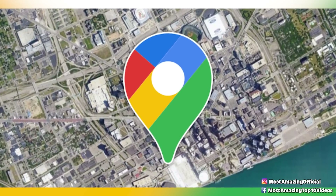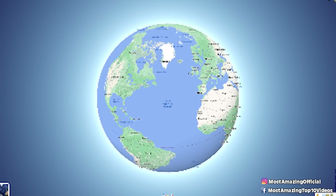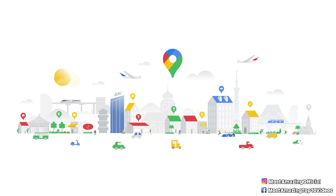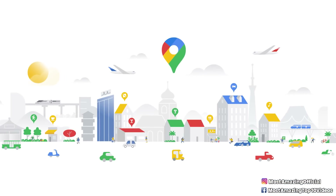Google Maps — I mean, quite honestly, what would we do without it? It literally lets us know how to get anywhere in the world we want and gives us the exact directions to get there. Well, at least it usually does.